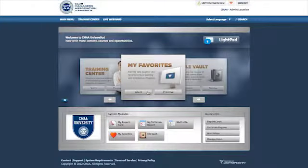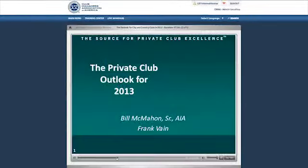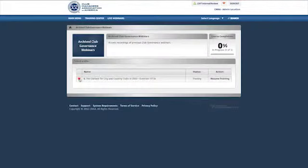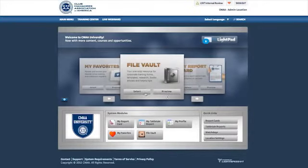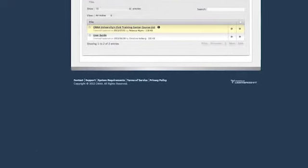My Favorites is where you'll find the training you've designated as a Favorite. It's a great way to aggregate all of the content you find most useful and the information you may want to reference again and again. During your training, you may encounter documents and resources that help you on your way. Many of them will be stored in the File Vault, so you can go back and access them at a later time.